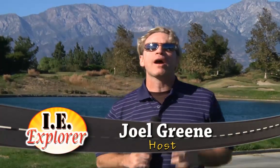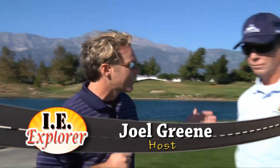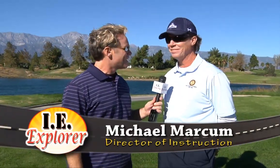All right, so we're in Rancho Cucamonga at Empire Lakes, and I'm here with the golf pro, Michael. Michael, thanks for having us out here today. Hey, good to see you, Joel.